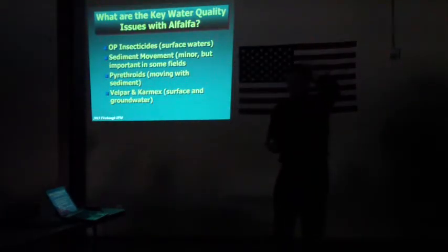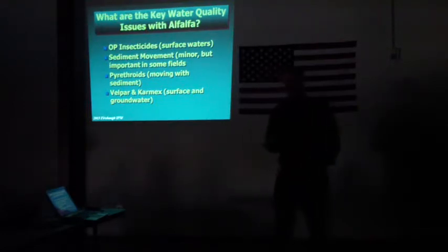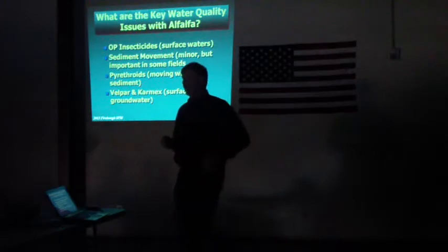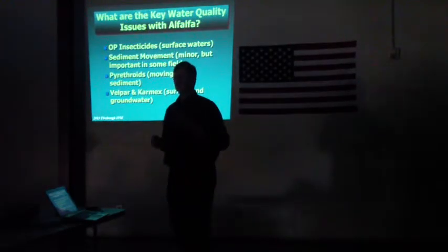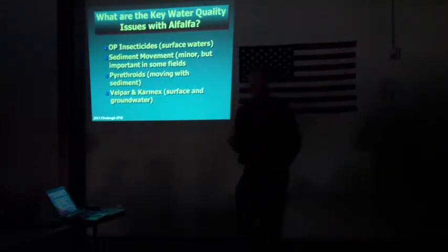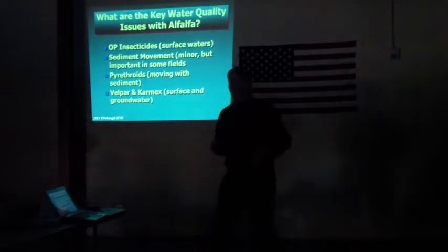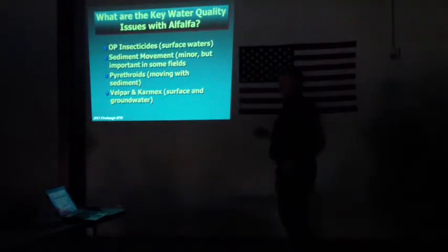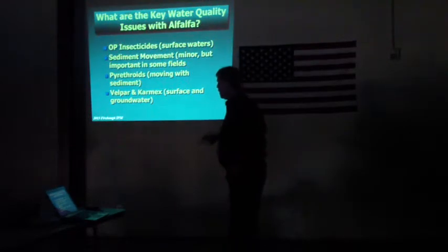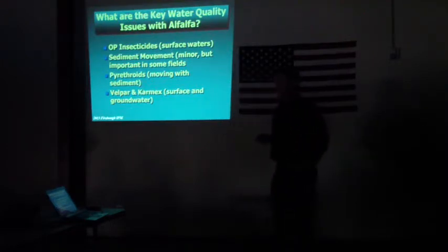So what are the key water quality issues with this crop? First, OP pesticides are probably number one with surface waters. The problem with OP pesticides in areas where alfalfa is grown is that they're detected at parts per trillion. One grower asked me to give a sense of what a part per trillion is — we calculated it out: it's a few drops of substance in a single irrigation on an 80-acre field. It's a pretty low amount, and they're toxic at that quantity, maybe at 20 to 30 parts per trillion. Sediment movement is also an issue with alfalfa, but fairly minor because it is such an effective crop at keeping sediment in fields.